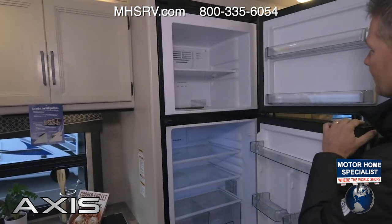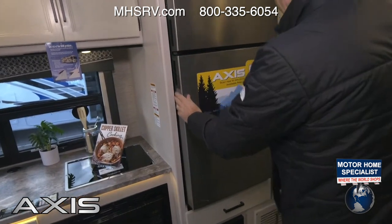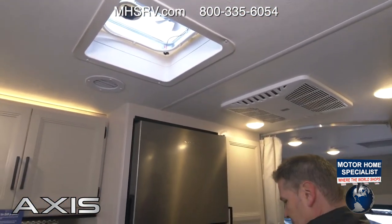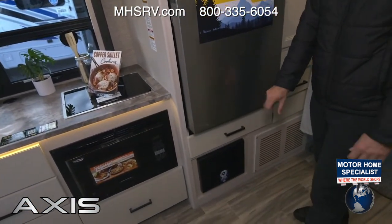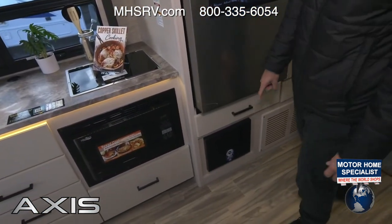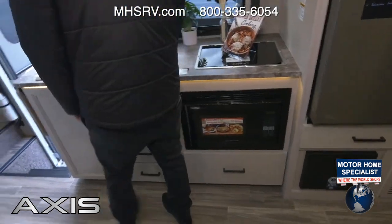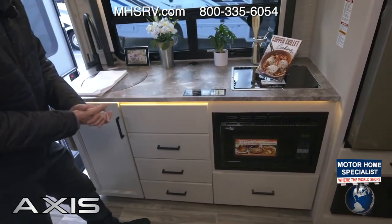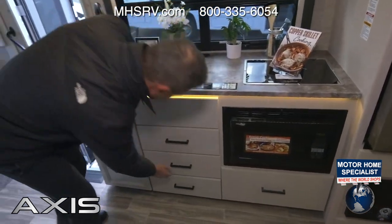Control the temperature right up here. Up above is the 15,000 BTU AC. Down below is the fuse box — all your 12-volt and 110 fuses and breakers are in here, super easily accessible without putting out the slide. As we get into our kitchen, this is everything you need for trips on the road — a lot of storage down below and a convection microwave.